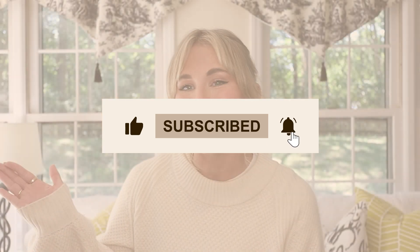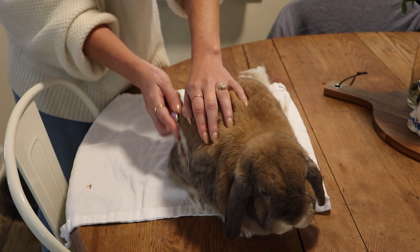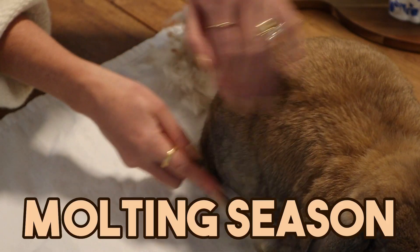Hello buns and welcome back to Cinnabun Sundays, our weekly video series where we talk about all things bunny. I'm Morgan, Cinnabun's bun mom, and today I am going to help you survive this year's molting season.